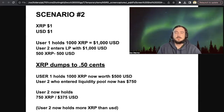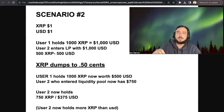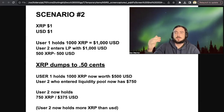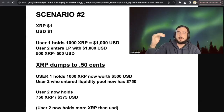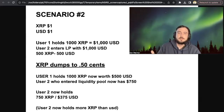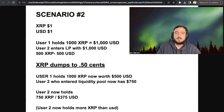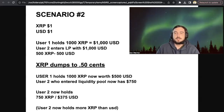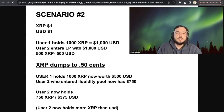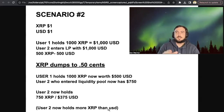User two entered the liquidity pool, who started with 500 XRP and $500 USD. After the dump, user two is at $750 — and actually has more XRP. So user two, who started with 500 XRP, now has more XRP and $375 USD. Think about the metaphor David Schwartz talked about with apples and currency — user two now holds more XRP than USD compared to when he started.